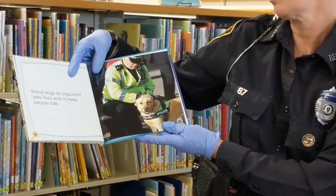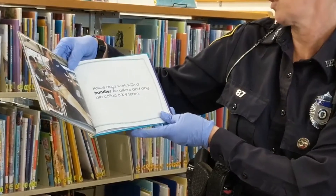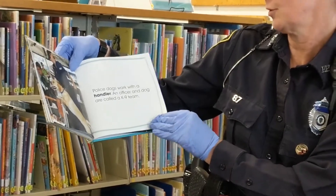Police dogs do important jobs. They work to keep people safe. Police dogs work with a handler — see, this is the handler and this is their dog. An officer and the dog are called a canine team.